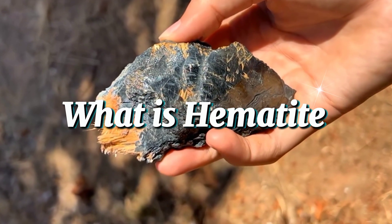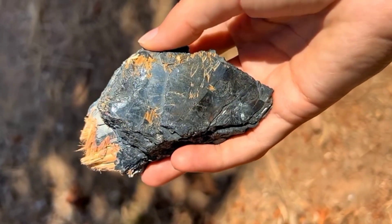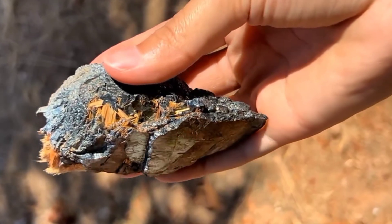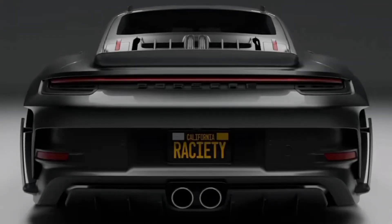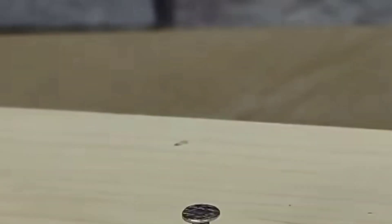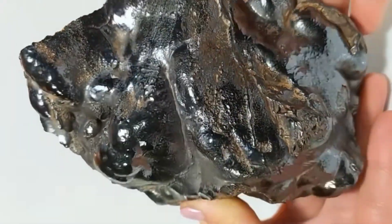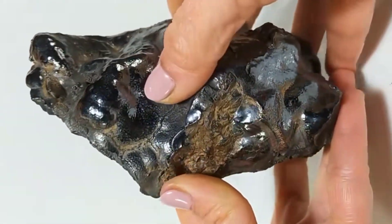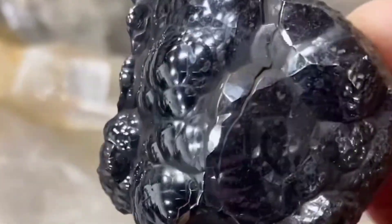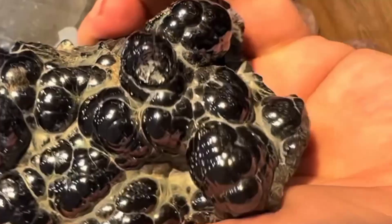What is hematite? Hematite is one of Earth's most important minerals. Chemically, it's an iron oxide, and it's the primary source of the iron that built our modern world. Every steel beam in skyscrapers, every car frame, and even the nails that hold your furniture together, all trace back to hematite. But hematite isn't just industrial — it has a striking natural beauty. In raw form, it appears dark gray to black, often with a dull metallic sheen. When polished, it takes on a mirror-like silver surface, so reflective you could almost see your face in it.